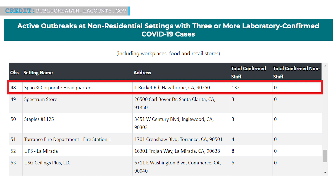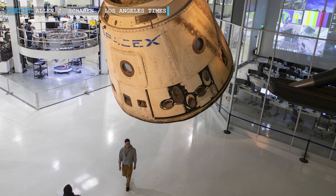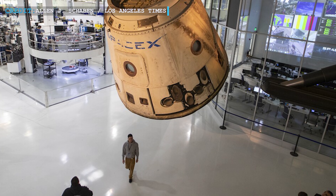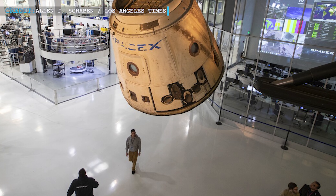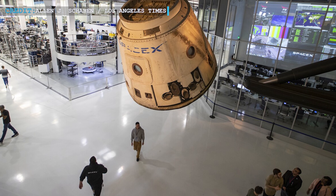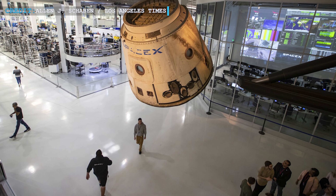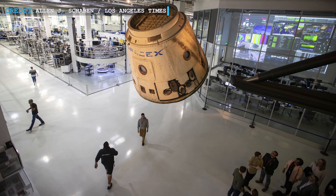Unfortunately, SpaceX's number of cases stood highest among private companies in the county. SpaceX clarified that it does not currently have 132 infected employees on site, stating that of the 132 reported outbreak cases, only one case was suspected to have occurred at work. The 132 is the aggregate number of cases reported since September, and that number includes employees who may have been on vacation for several weeks, returned to work, and received a COVID test at SpaceX that turned out positive. It does not mean 132 employees in Hawthorne have COVID today or contracted it in the workplace.